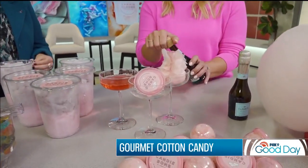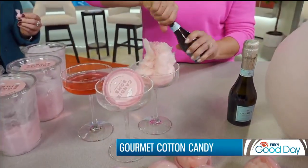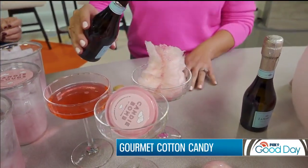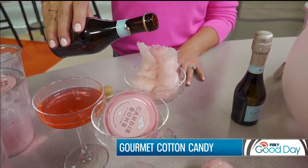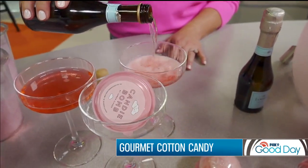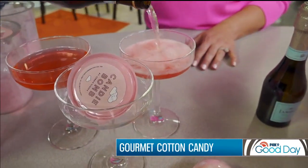And it's not just for kids — we also offer these candy bombs with champagne, so cotton candy cocktails. We have edible glitter inside, and the fun part is just watching it all melt down.